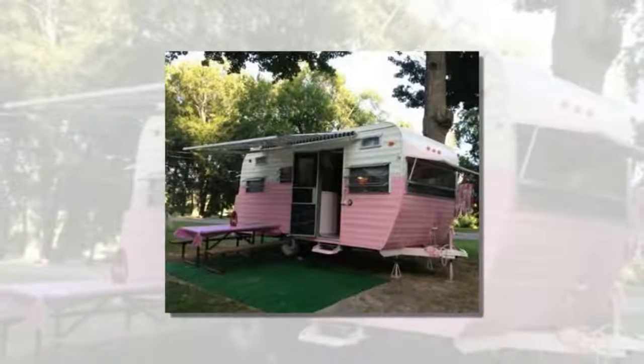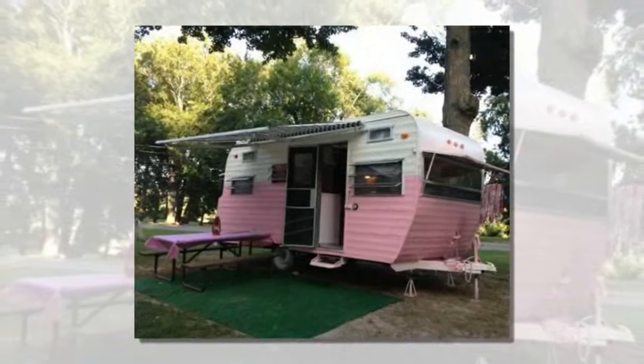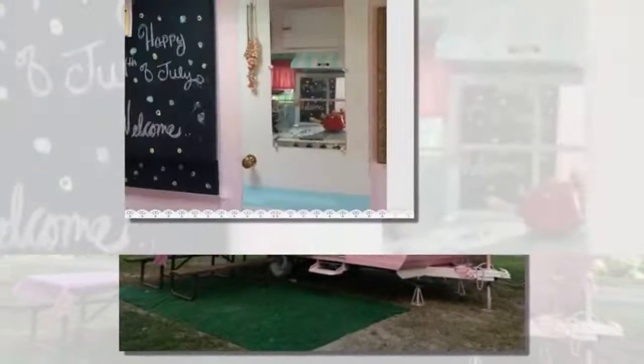This 16-foot pink vintage camper is for sale with an asking price of $5,800. I thought you might like just looking at it. Please enjoy and re-share below. Thank you.